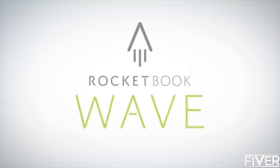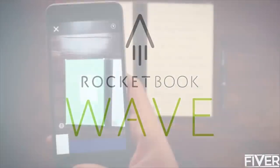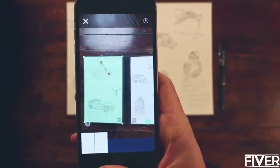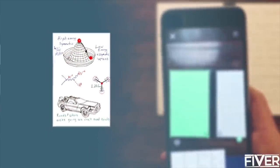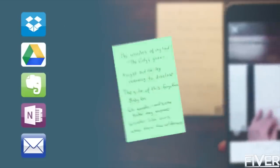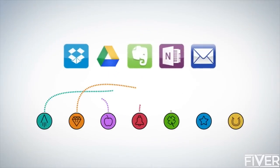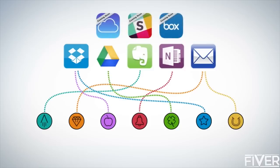With the Wave notebook and the Rocketbook app, you instantly blast your notes into the cloud using your mobile device. In a fraction of a second, Rocketbook's machine vision scans, enhances, and sends each page to the specific destination it belongs — the cloud services you already use. Each Wave notebook page has seven symbols, and you set up the Rocketbook app to assign each symbol to a location within Dropbox, Google Docs, Evernote, OneNote, or simply your email inbox.